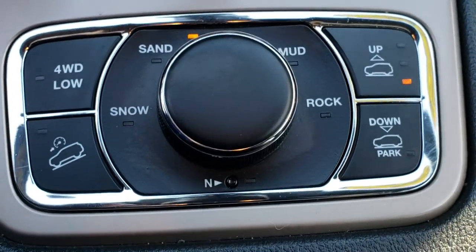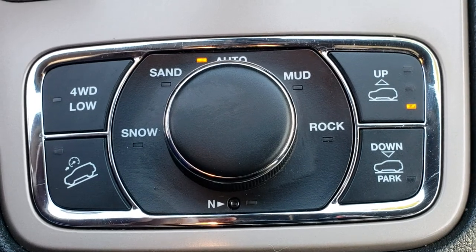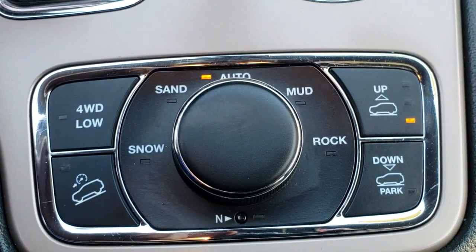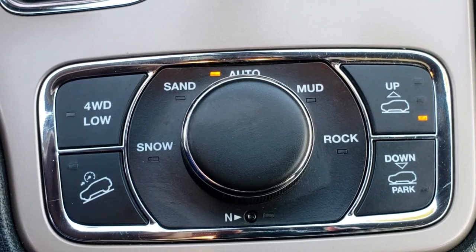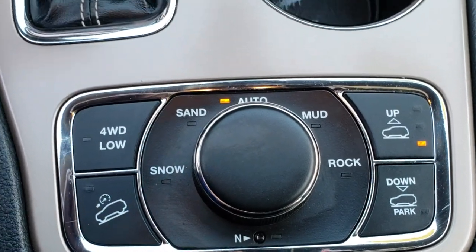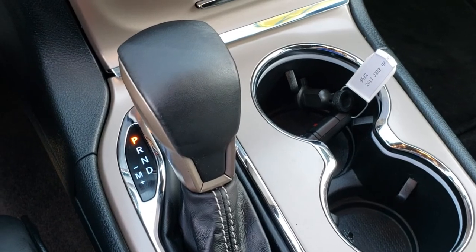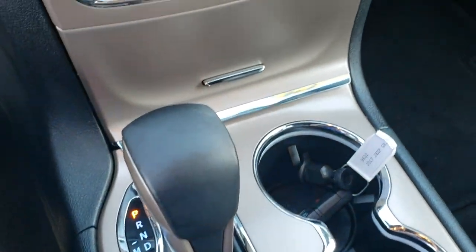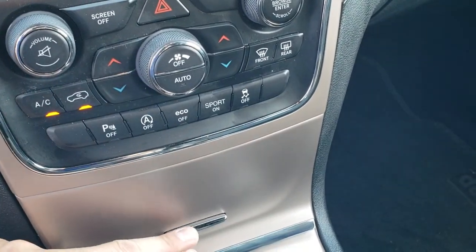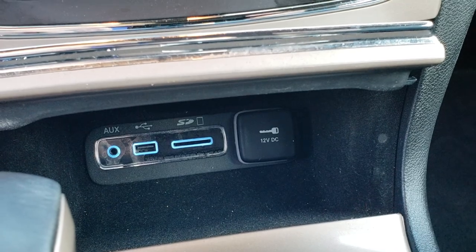You get the QuadraTrack 2 system with the QuadraLift system, so you can do the different settings as far as your height. You get snow, sand, mud, and rock settings. Four-wheel drive low and downhill assist control. You also have a neutral feature for flat towing. This one has the 8-speed automatic transmission with the upgraded shifter. A lot of people like that a lot better than the old shifter. In here you have an AUX, USB, and SD card.